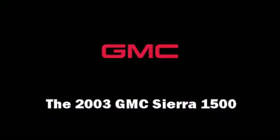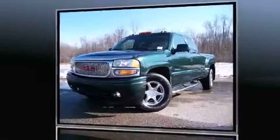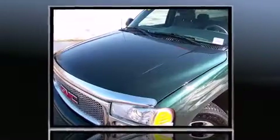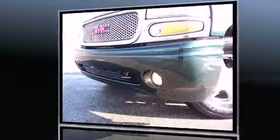Come test drive this 2003 GMC Sierra 1500. This four-door, five-passenger truck still has fewer than 60,000 miles. Under the hood you'll find an eight-cylinder engine with more than 300 horsepower, providing a smooth and predictable driving experience.